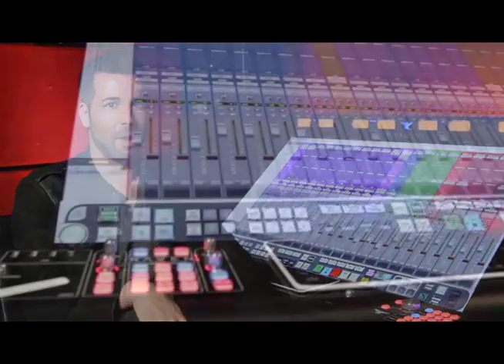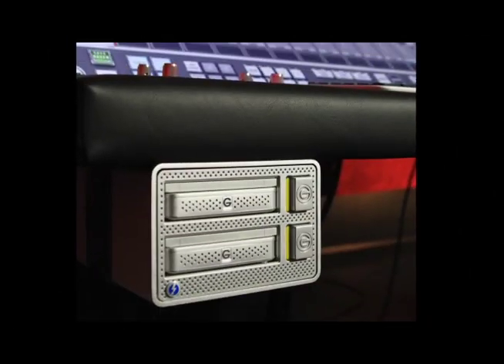If I didn't have G-Doc, it would be like Batman without Alfred or Bond without Q. By providing such a robust and secure storage and backup system, the G-Doc from G-Technology allows me to focus on the creative process rather than worrying about the data.